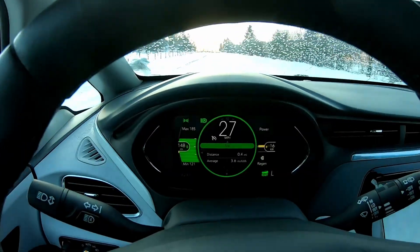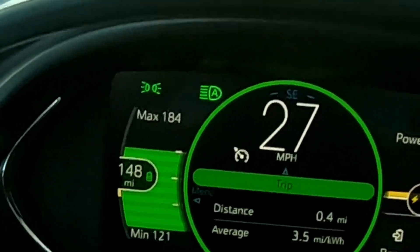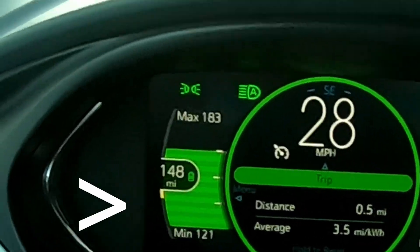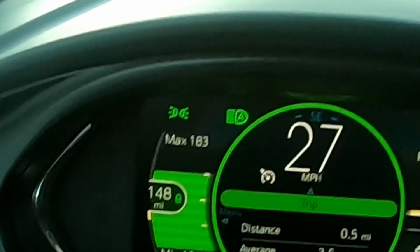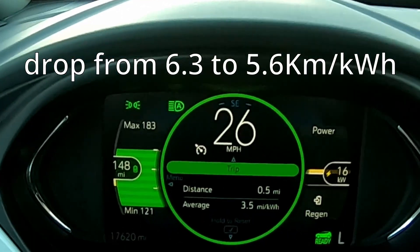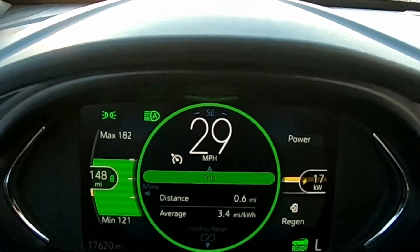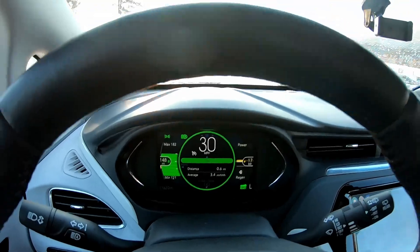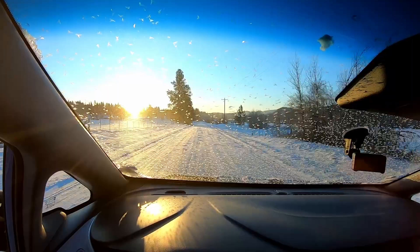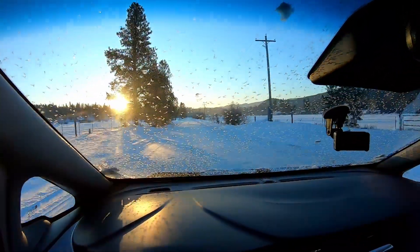So far so good. We can already see right next to the state of charge there's a yellow line starting to go down below the 148. We already dropped from 3.9 to 3.5 miles per kilowatt hour, and we're just half a mile into the drive. The sun is bright and beautiful out this morning.